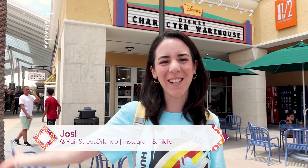Hello and welcome to my channel Main Street Orlando. My name is Josie and today we are at Disney's Character Warehouse. Let's go!